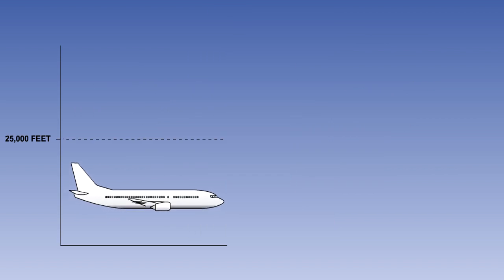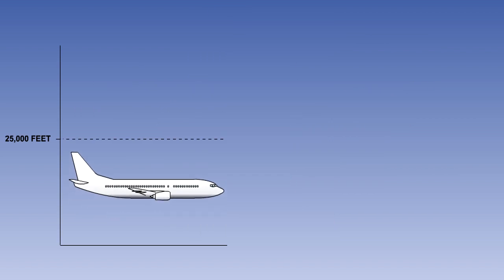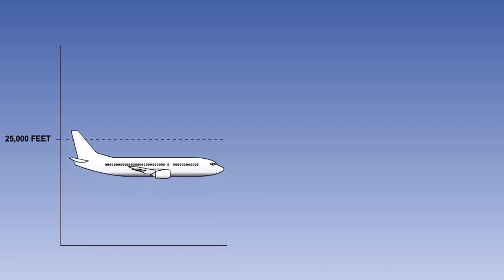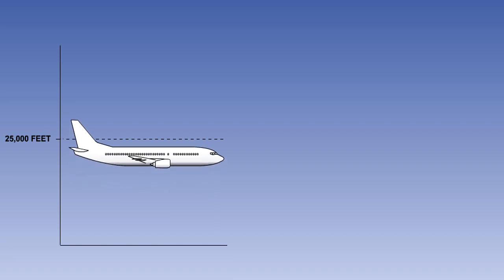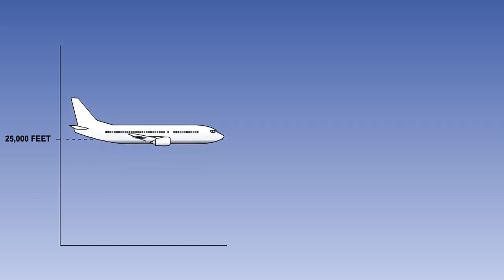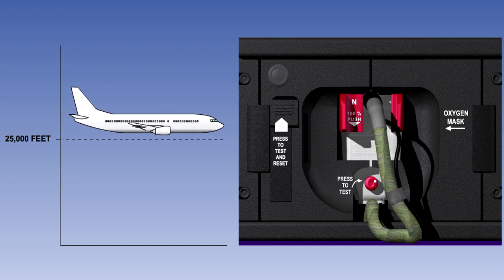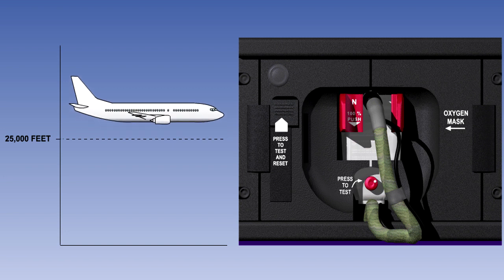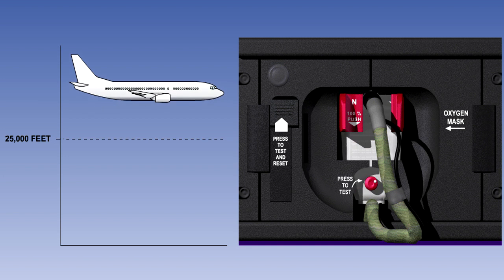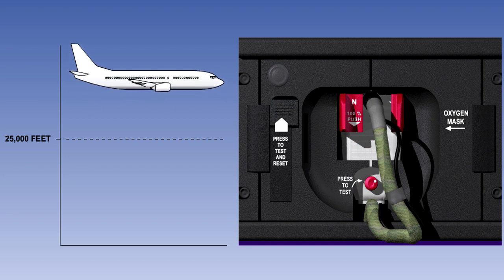It is a regulatory requirement that quick donning masks be provided for the flight deck crew on all aircraft that have a maximum operating altitude above 25,000 feet. The mask must be capable of being fitted with one hand in a maximum time of 5 seconds. The pilot must be able to carry out all normal communication tasks with the mask fitted.